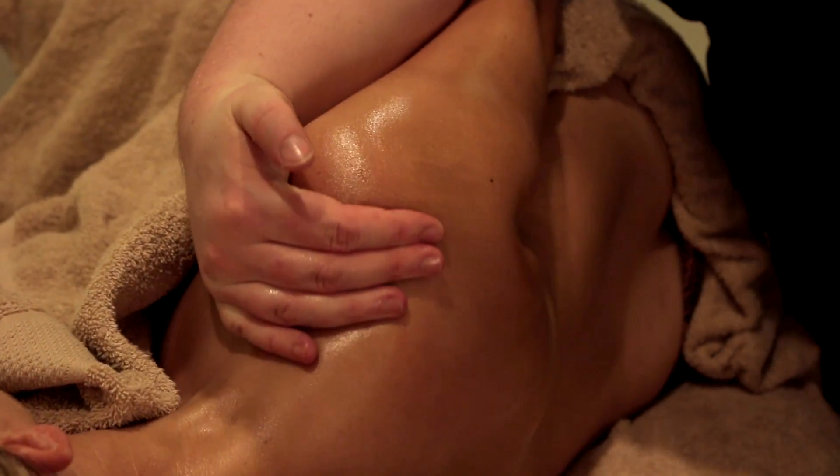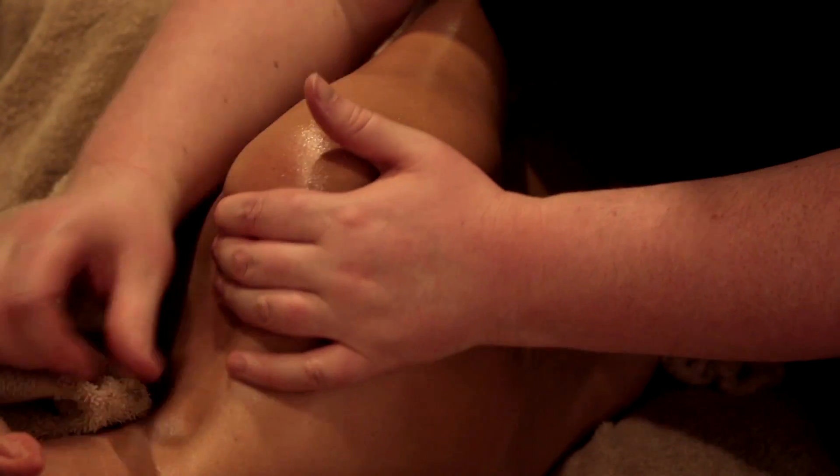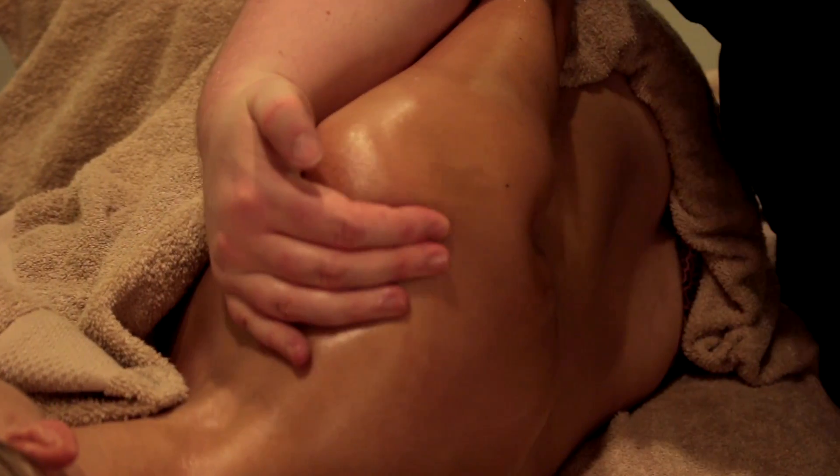Each time you come for your prenatal session, we will have a quick check-in to see what's happening in your body and bubs as it changes week to week. Once we have decided together what to focus on, we will start the treatment.